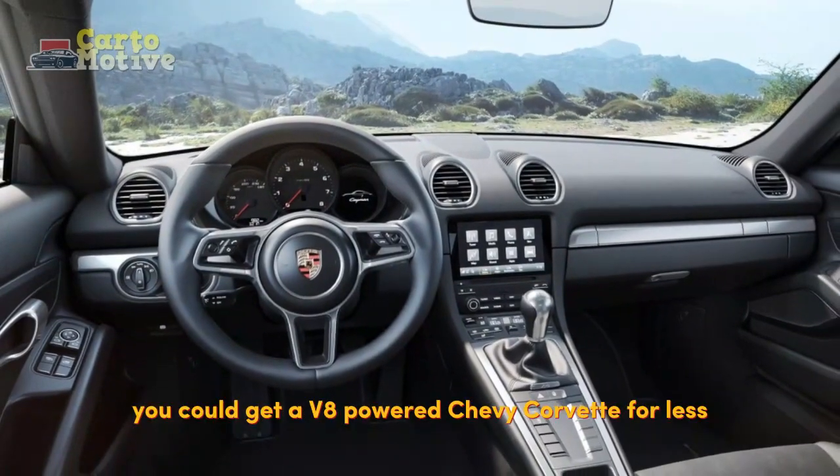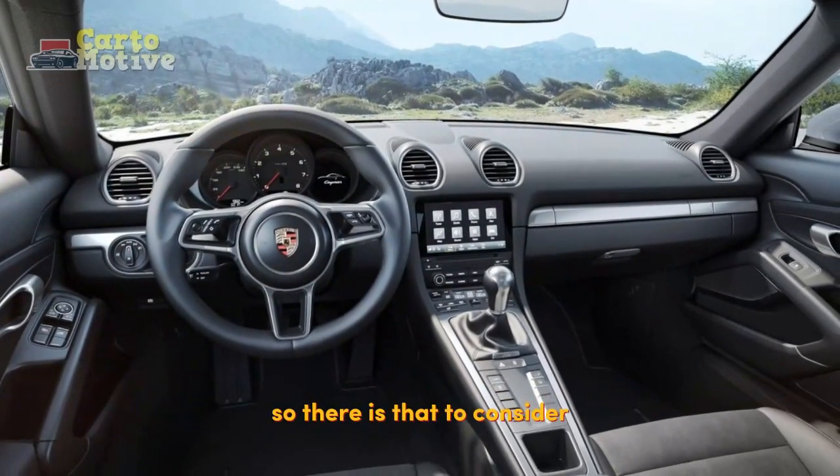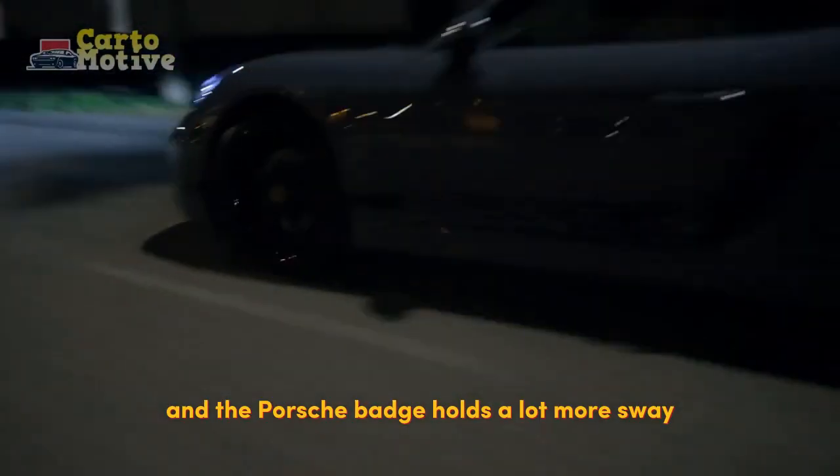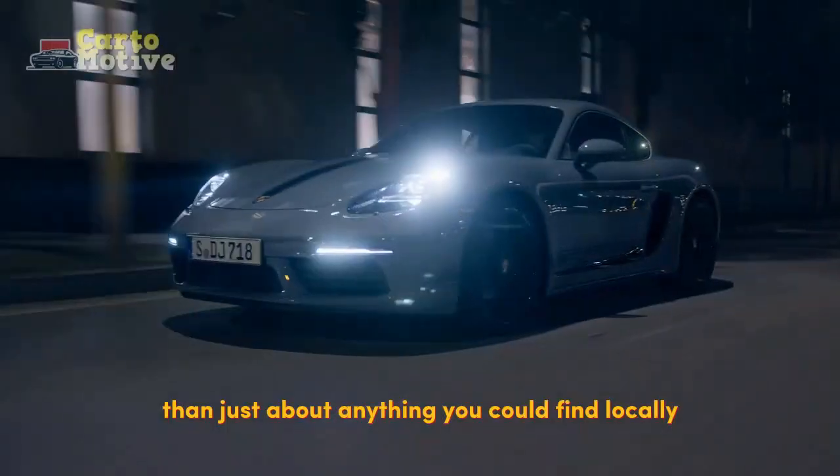However, you could get a V8-powered Chevy Corvette for less, so there is that to consider. It's still cheaper than a 911, and the Porsche badge holds a lot more sway than just about anything you could find locally.